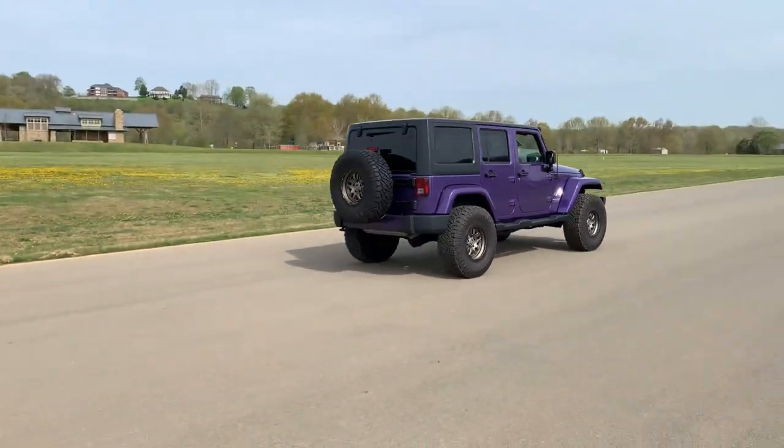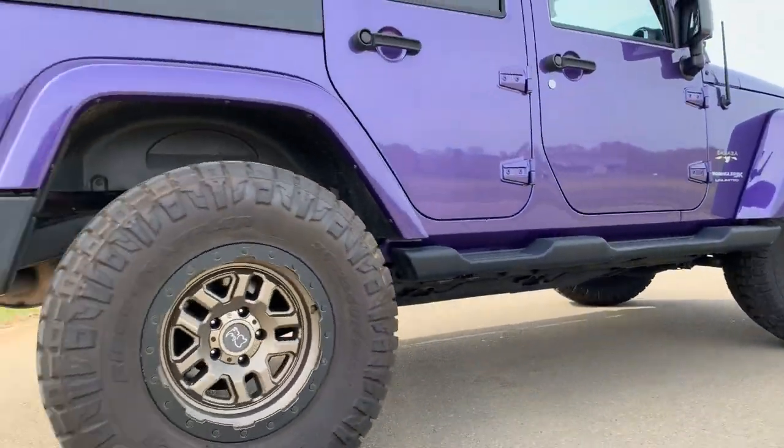You can see the Angry Eyes grille up front, and it's kind of hard to miss the factory extreme purple pearl coat.